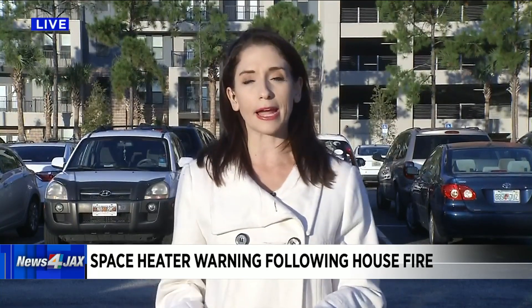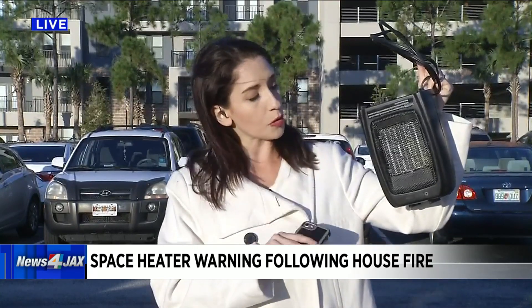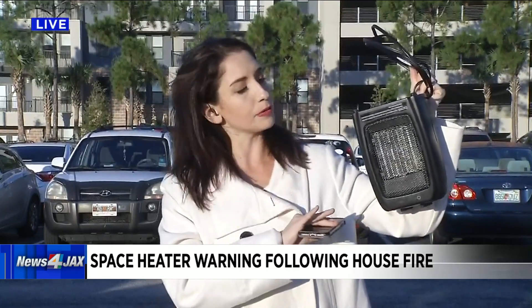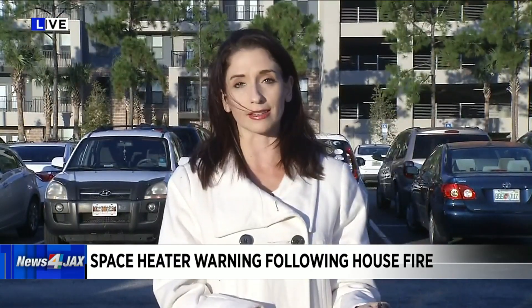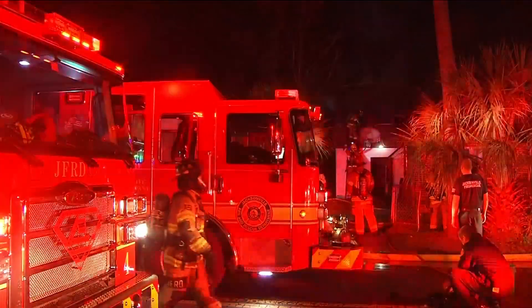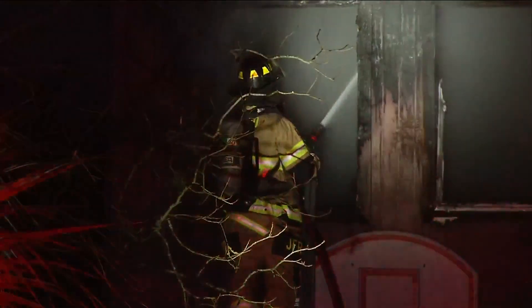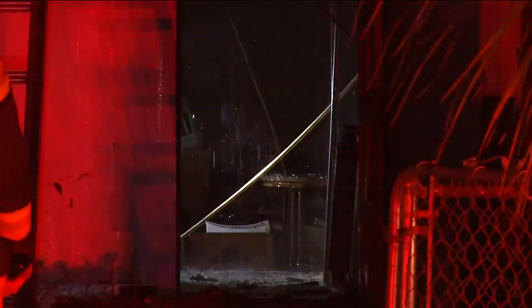Unfortunately, Jen and Bruce, that's true. We have seen tragedies happen, and thankfully this family was able to make it out safely. Fire officials say it started in a back bedroom, and sometimes that can happen with a space heater. The back bedroom is a common place where people might try to stay warm with one of these. Fire officials say if you don't use it correctly, it can be dangerous. This was the scene Tuesday night, just minutes after this Fairfax Street home went up in flames, leaving a mother, her two children, and their puppy unable to return. That family is now said to be staying with other family members.